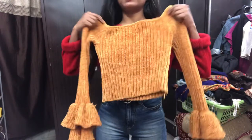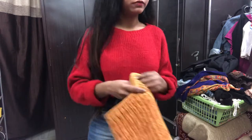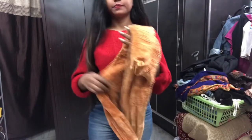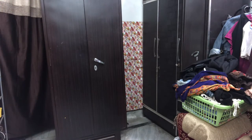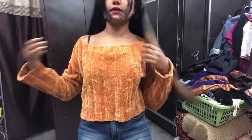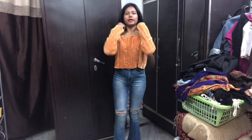Moving on to the next look — it's a short top, not a crop top, but I think it can look nice. Okay, this looks really cute! Here I am with this beautiful crop top, and this is how the jeans looks with this.